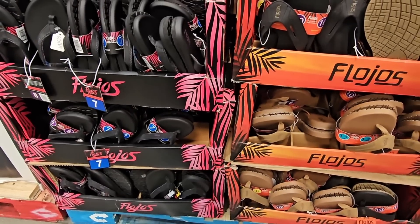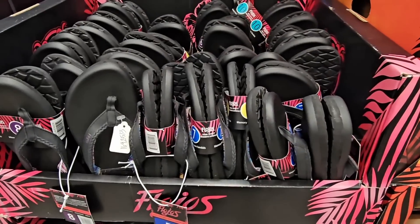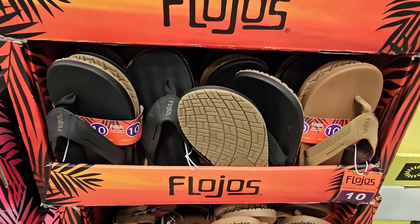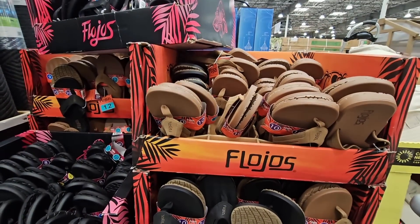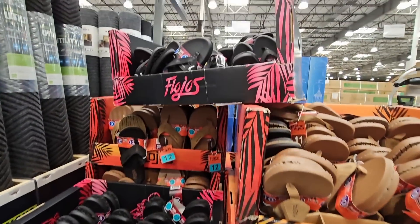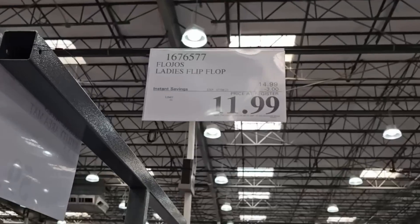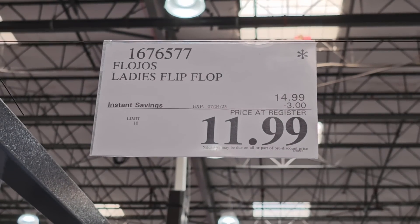If you're needing some new shoes for the summer, the flow shoes are on sale. They've kind of pushed these out — not too many left since there was a huge display a couple of weeks ago. You have ladies' and men's options, so find your size. $11.99, going on until the 4th of July — but remember, the store is closed on the 4th, so this is a quick sale.